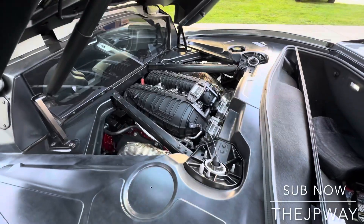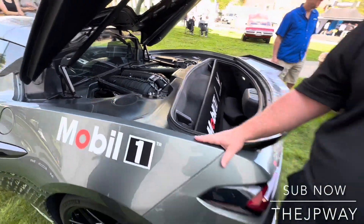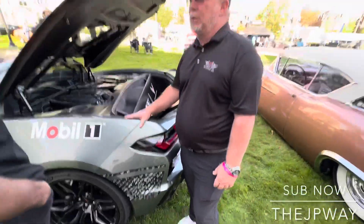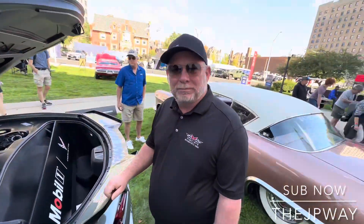This is naturally aspirated, and it's the fastest naturally aspirated car in the world right now — zero to 60 in about 2.4 seconds. And you heard it here first.